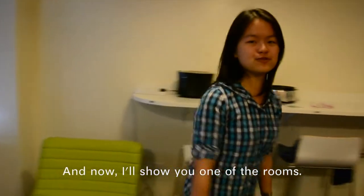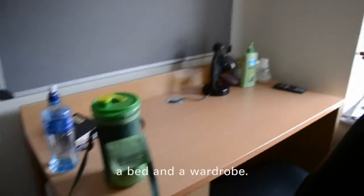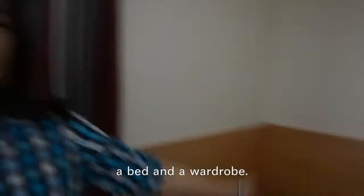And now I'll show you one of the rooms. Welcome to my crib. You have a study desk to yourself, a bed and a wardrobe.